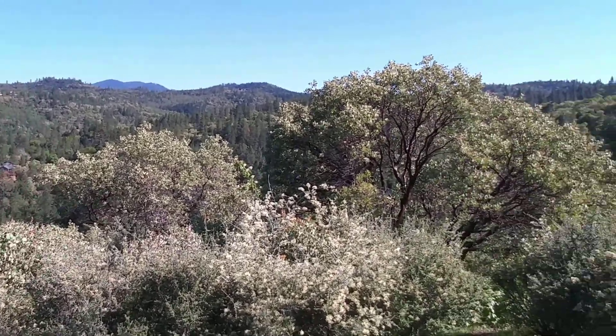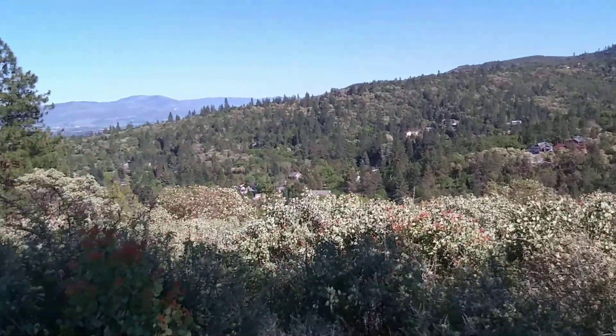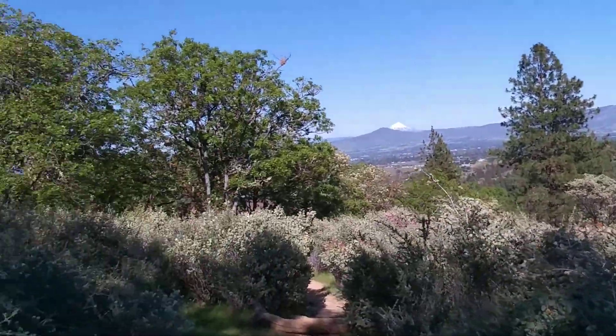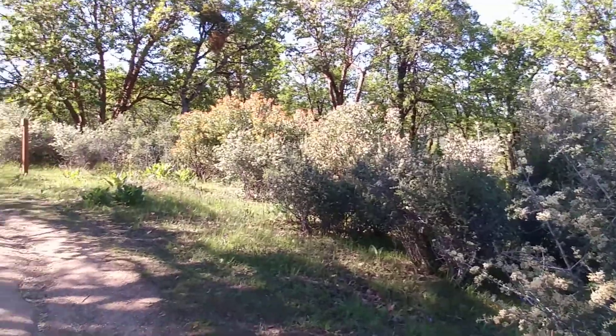Sunny skies, temperatures are in the 70s — couldn't ask for anything better. So again, if you're ever in the Jacksonville, Oregon area, be sure and check out the trails. They're right here above the historic town, well marked, well worth the effort. This is a great place to be. And as always, be sure and subscribe to our channel — that's Traveling with Jack and Pam. We hope you have a great day. We'll see you guys later — one last look.